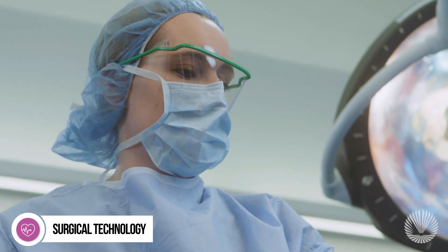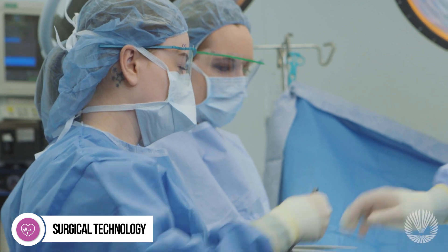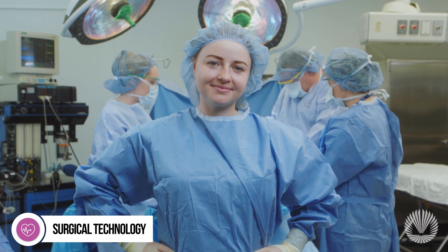There are so many opportunities for a rewarding career in this high-growth field. If you're passionate about becoming part of a critical team in healthcare, Macomb's Surgical Technology program is for you.